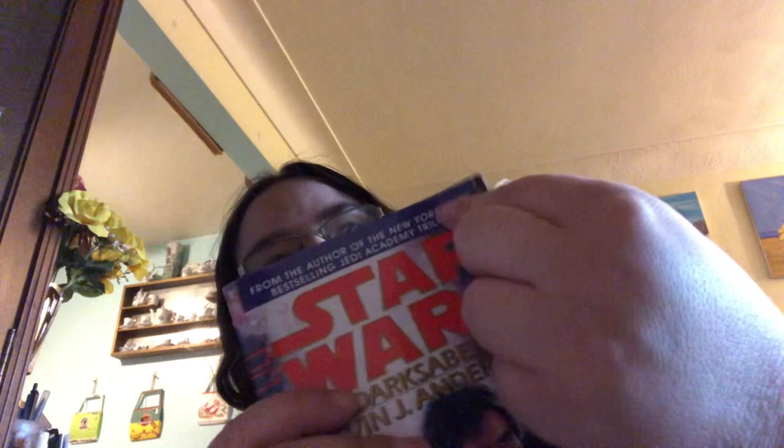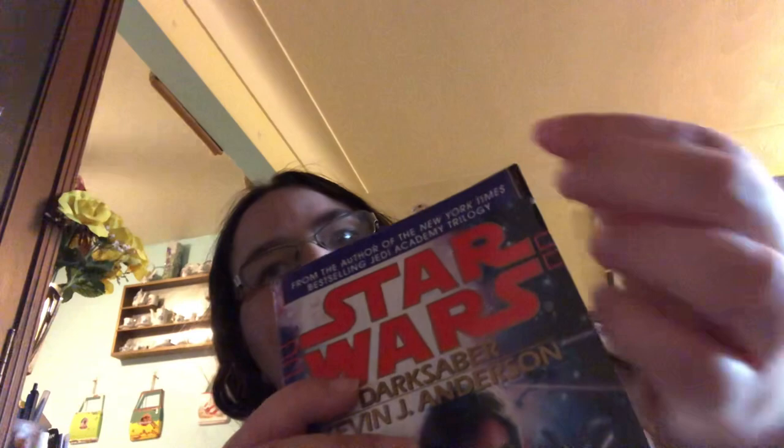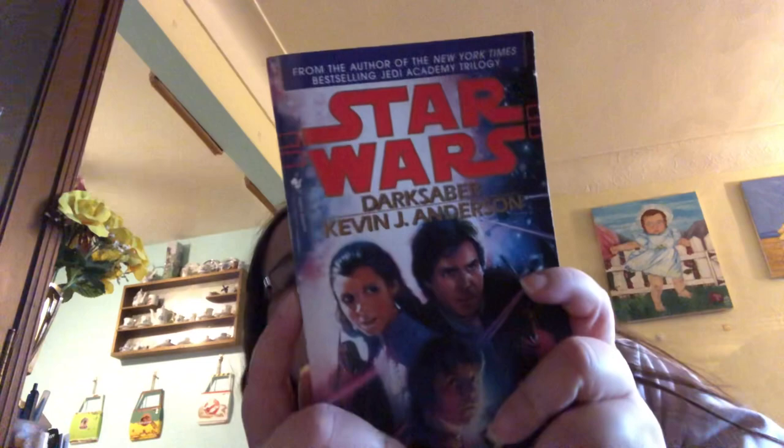I have Darksaber by Kevin J. Anderson. This is in pretty good condition — there's a slight bent corner right here, which is fine. I care most about the binding being really intact so I can read these a lot, because I don't know how often Disney will reprint these books. They are now because I guess they realize how popular they are. So, I have Darksaber, which is awesome.